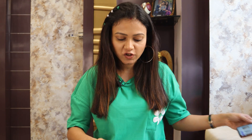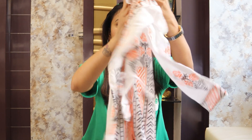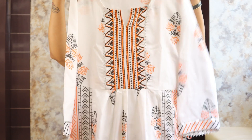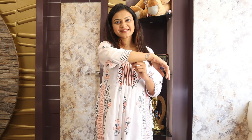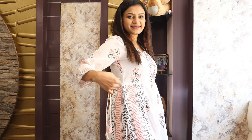The fabric is viscose rayon. It is described as made with a skirt but it comes with pants. This one is off-white color. The fabric is very good. It has a round V-neck, 3/4 sleeves, and gota detailing. It is printed, has a side slit in the skirt, and a string to tie it.